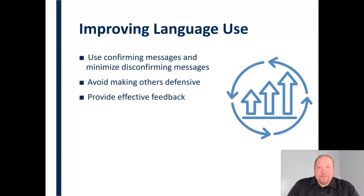We want to provide effective feedback. We want to let people know what we're thinking, but provide constructive, effective feedback.